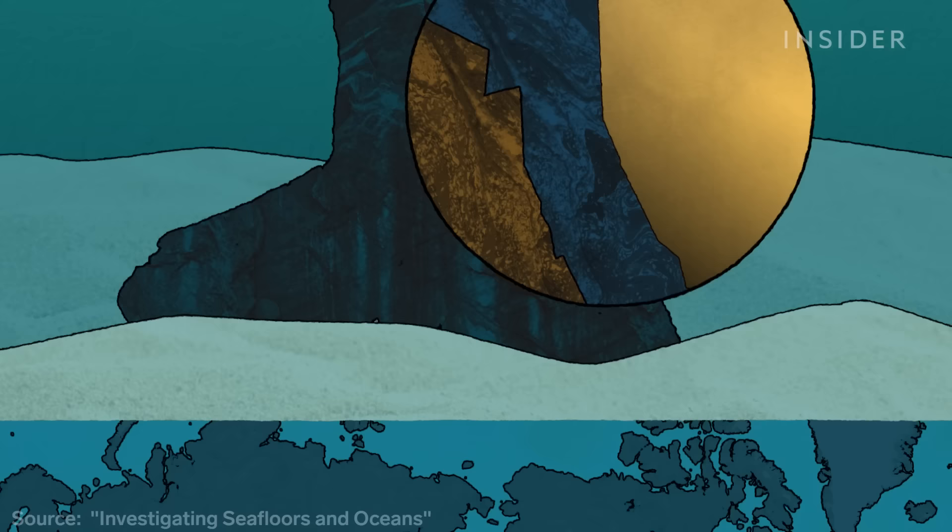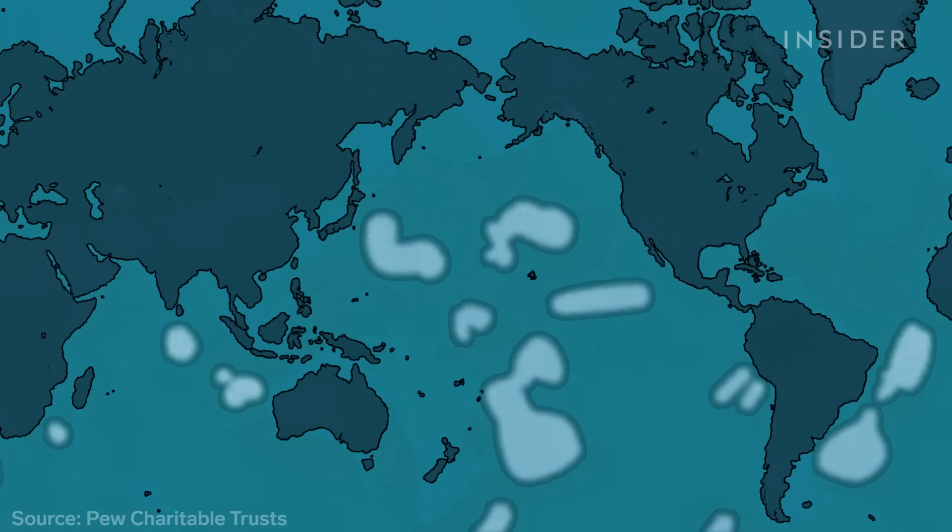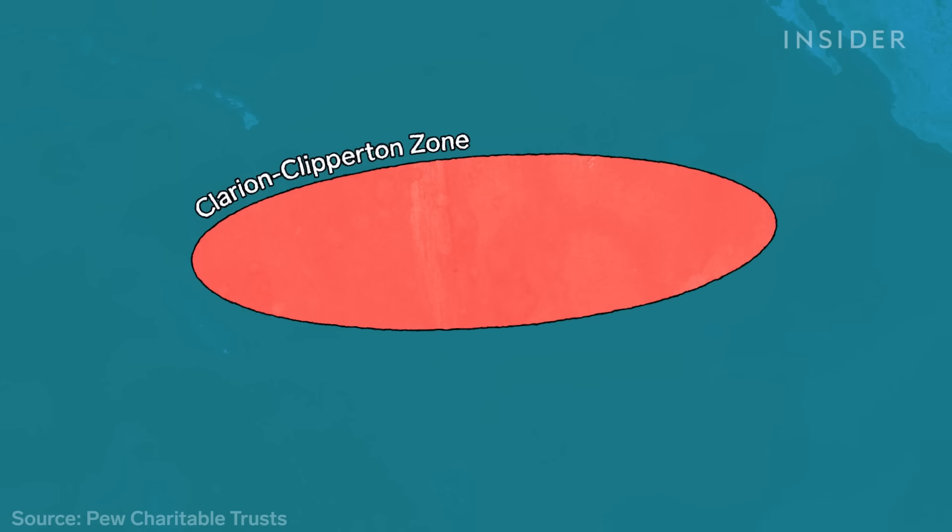Nodules are found in flat, soft parts of the deep ocean around the world. One of the most promising nodule fields is in the Clarion-Clipperton Zone, a stretch of Pacific Ocean floor about as wide as the continental United States.